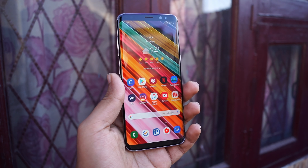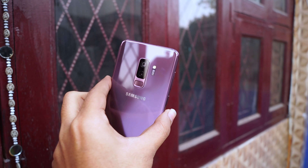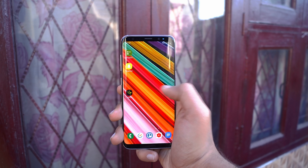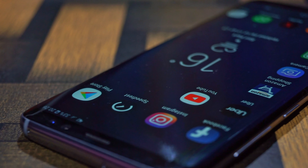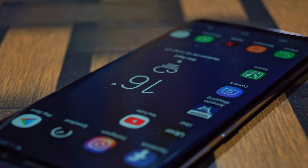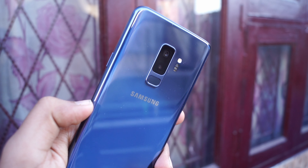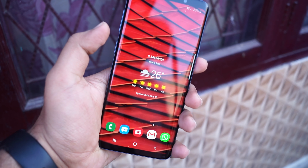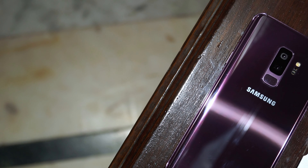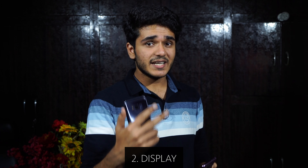If you want a phone that stands out in the crowd without spending too much money, but still looks beautiful and feels light, compact, and very premium in the hand, then the Galaxy S8 is the go-to phone. You can save money by going with it, unless the fingerprint sensor position bothers you. If you want the better fingerprint position, dual rear cameras, and a bigger display, the Galaxy S9 Plus is the phone for you.